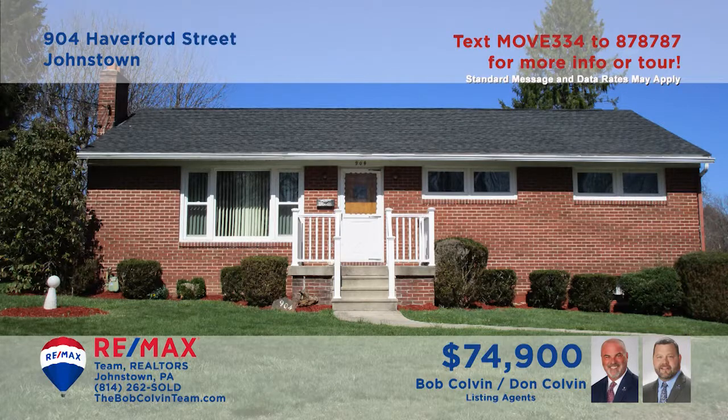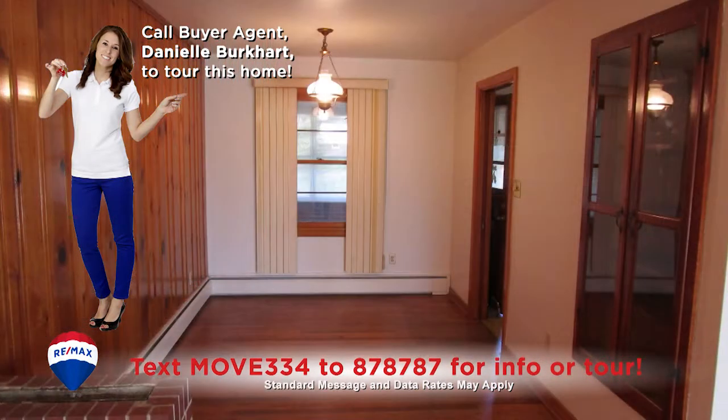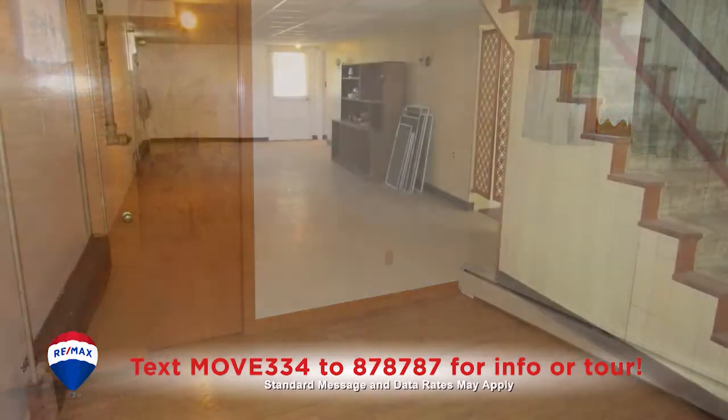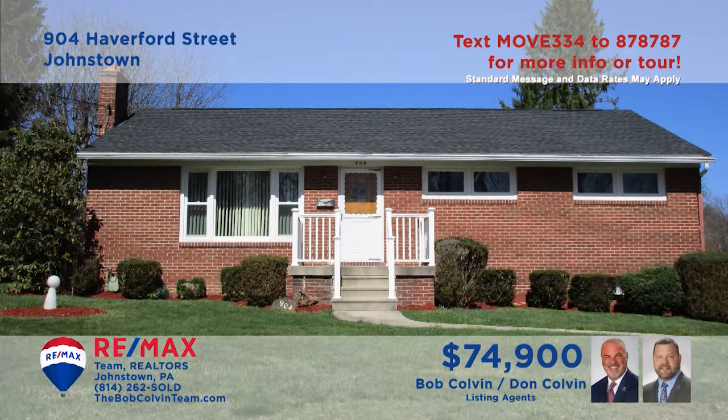Enjoy the convenience of single-floor living in this Upper Yoder rancher presented by the Bob Colvin Team. Hardwood floors and warm paneled walls embrace you in this sunny living room. The same features flow into the dining room, which also features a built-in hutch. The eat-in kitchen offers long counters and abundant cabinets. You'll also find an enclosed sun porch, three restful bedrooms, and a basement ready for your ideas. Contact the Bob Colvin Team to learn even more.